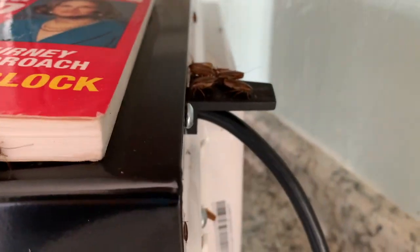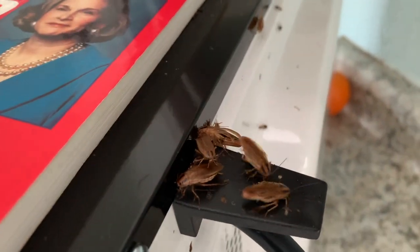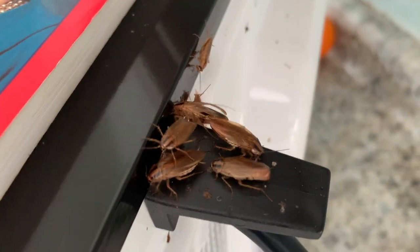Roaches are very social insects. They gather in small groups where they can breed and stay close to each other. They release chemical pheromones that tell other cockroaches that this is a safe place to hide.